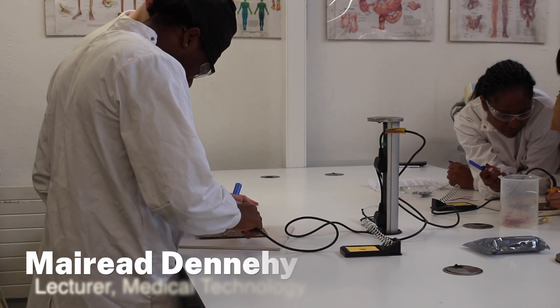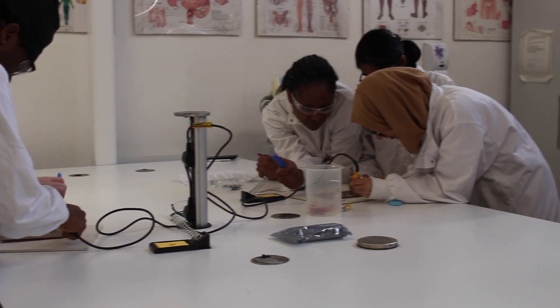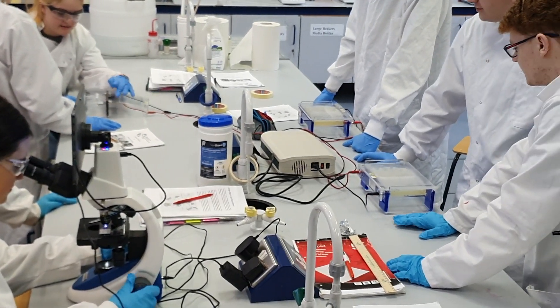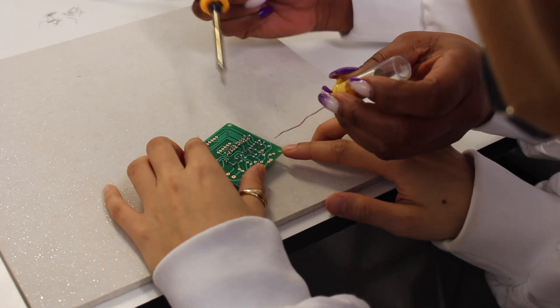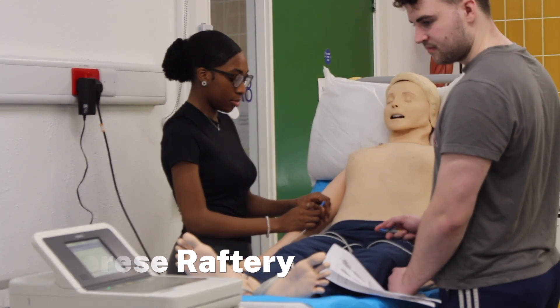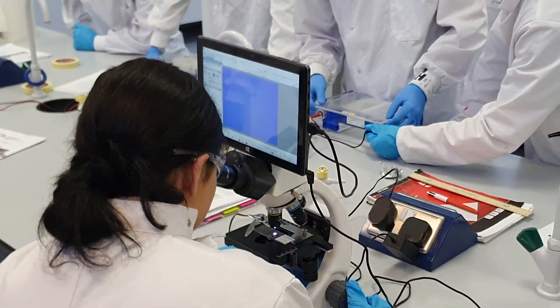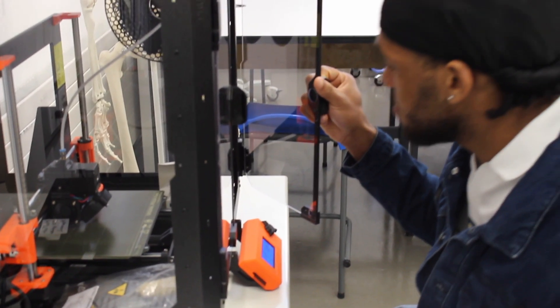The Medical Technology program is a combination of science, engineering, and technology leading to two distinct career paths: a clinical engineering role in a hospital, or an engineering or quality role in the medical device industry. If you're interested in how science and engineering can be applied to improve patient outcomes, or you're interested in biomedical engineering, this course might be for you.